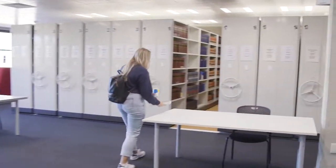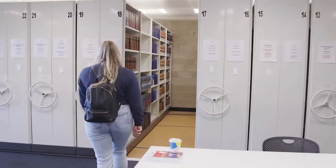The Law Library can be found on Level 3. Here you'll find Law Books, Journals, Law Reports and the Law Help Desk.